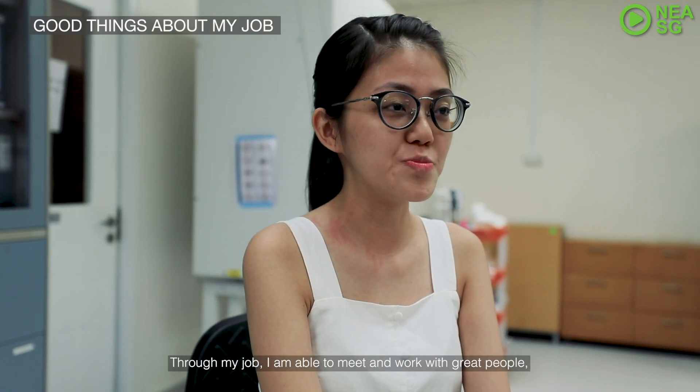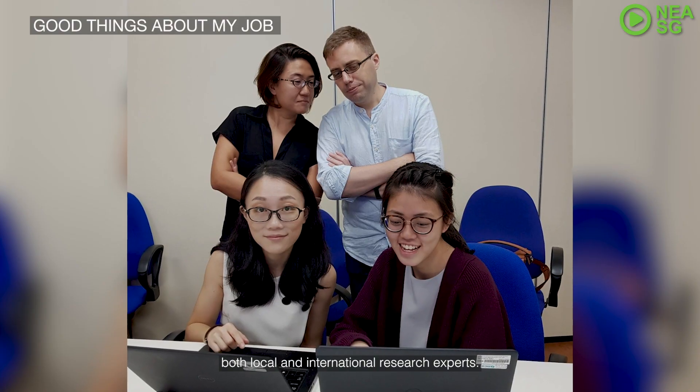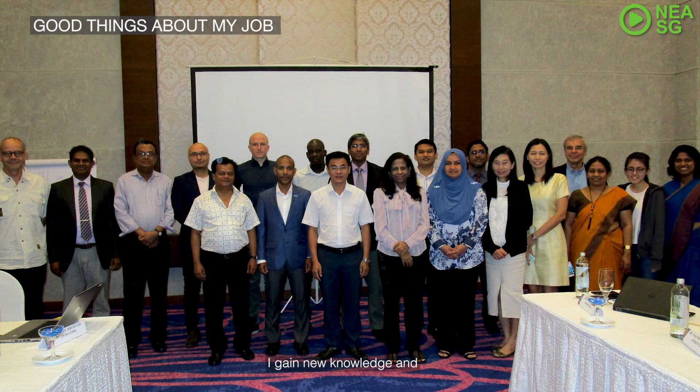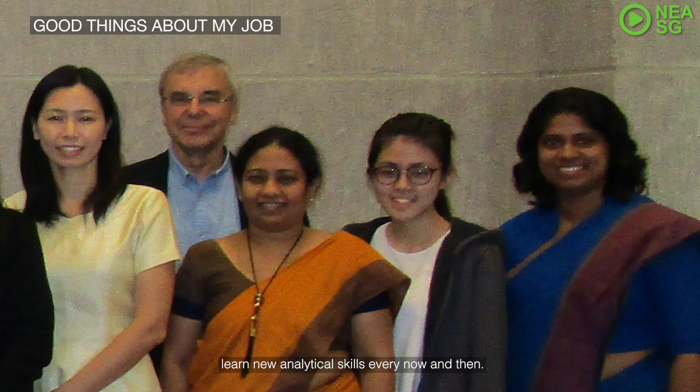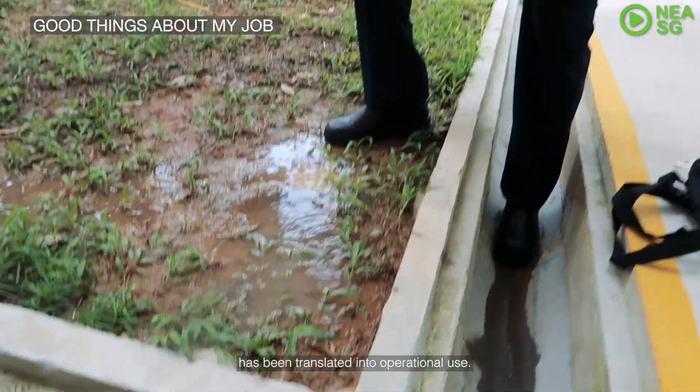Through my job, I am able to meet and work with great people, both local and international research experts. I gain new knowledge and learn new analytical skills every now and then. At the end of the day, it feels great to witness how our research has been translated to operational use.